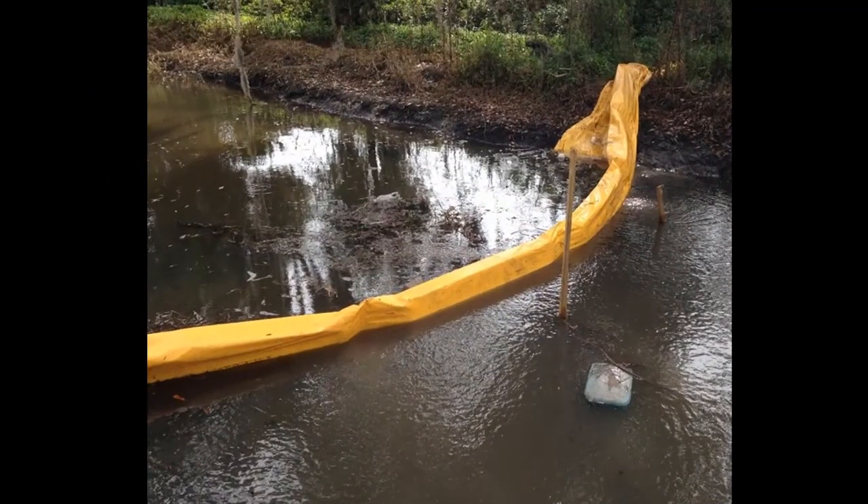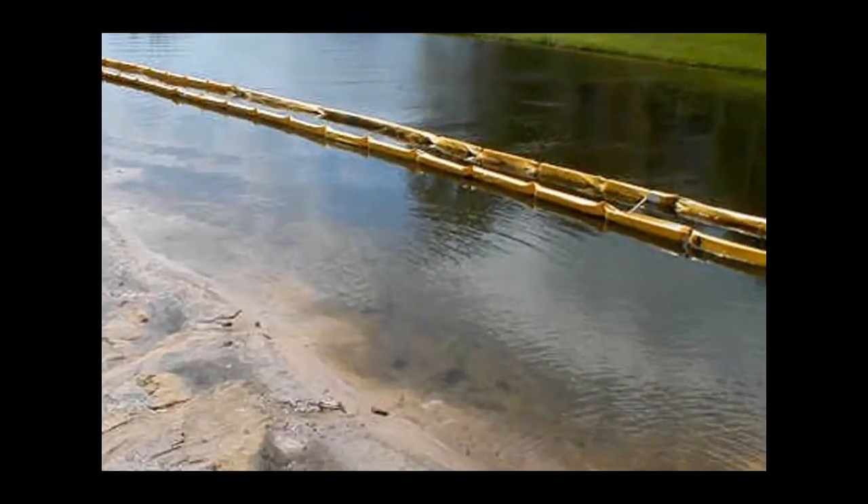Turbidity barriers allow water to flow while holding back sediment. However, if the barrier is blocking flow, water can spill over or rip it out. An effective barrier is installed parallel to the water flow and surrounds the work area.